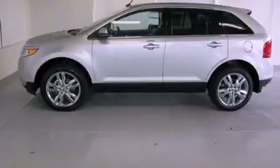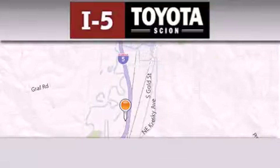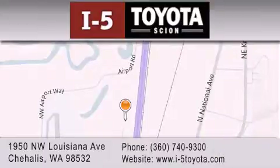This vehicle is sure to sell fast. Call and arrange your test drive today. I-5 Toyota is located at 1950 Northwest Louisiana Avenue in Sure Hales. Our goal is to exceed all of your expectations to ensure that you'll return for future visits.